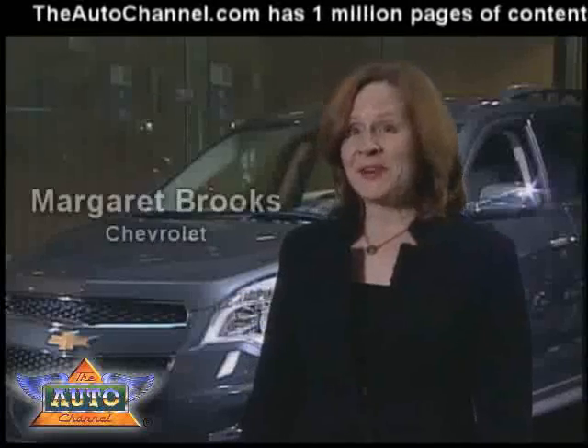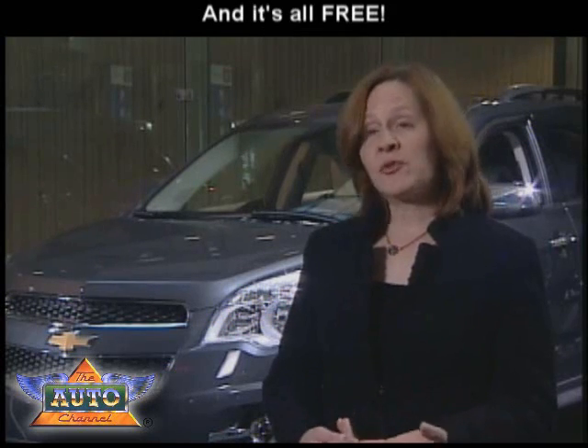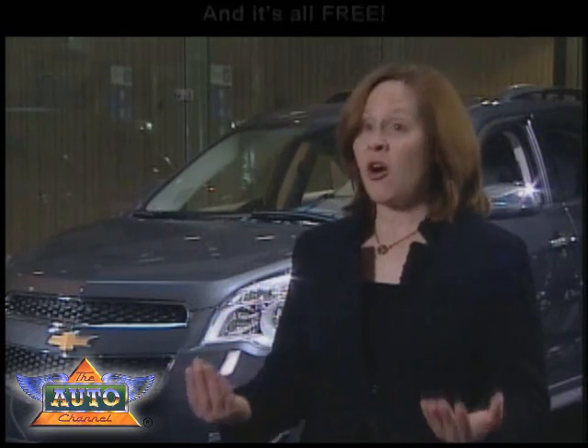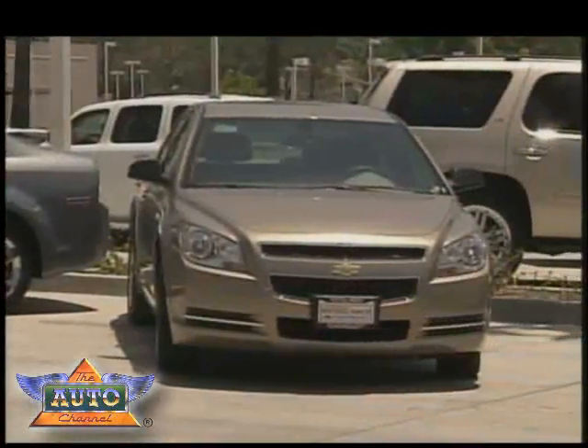At Chevrolet, we offer both the Equinox and our Malibu with both four- and six-cylinder engines, and clearly the customer preference is much stronger now for the four-cylinders because they offer this great combination of performance, fuel economy, all at an affordable price. Some manufacturers are applying the latest technologies to their four-cylinder engines to increase their power.